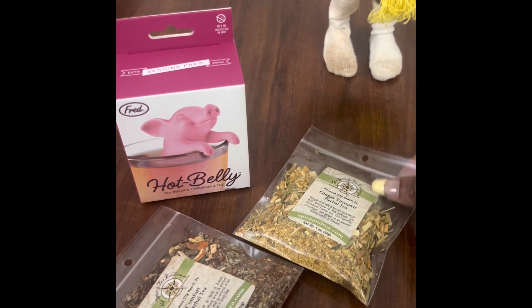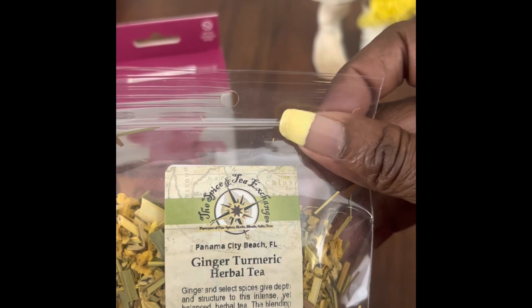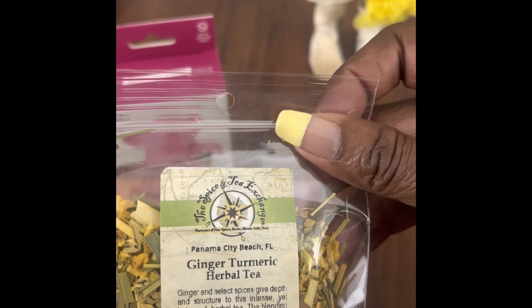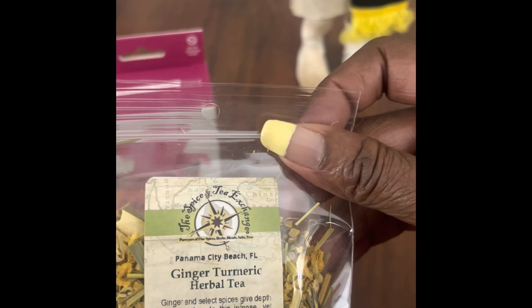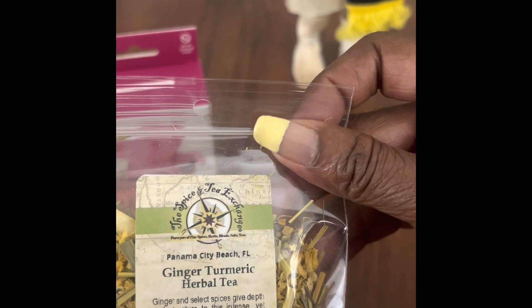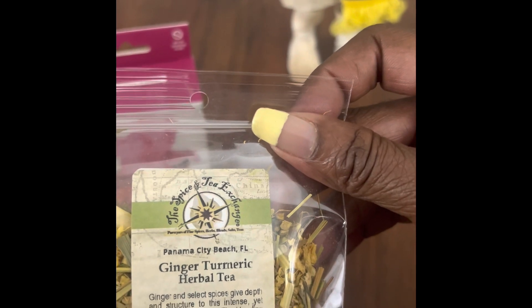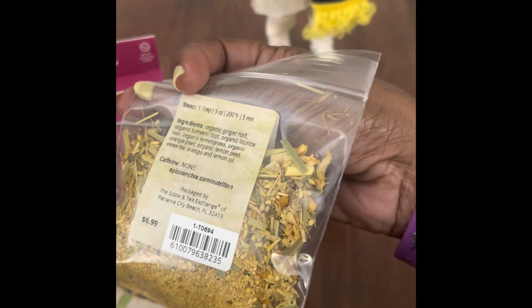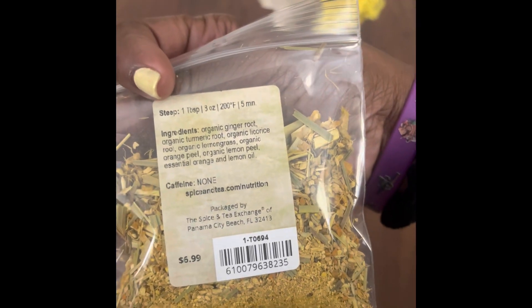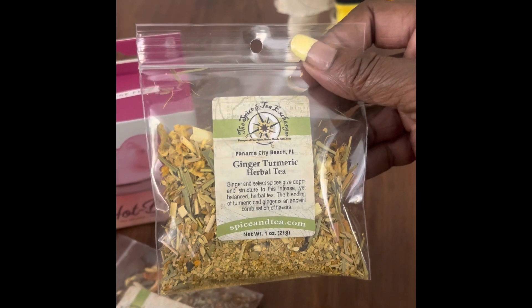The first tea that we bought is Ginger Turmeric Herbal Tea. Ginger and selected spices give depth and structure to this intense yet balanced herbal tea. The blending of turmeric and ginger is an ancient combination of flavors. It actually smells really, really good, and turmeric is good for a few things, so I thought we should get this tea. My husband and I picked this one out.